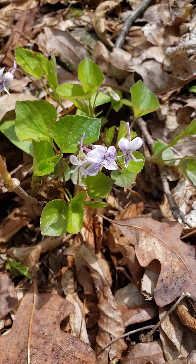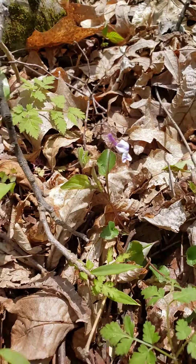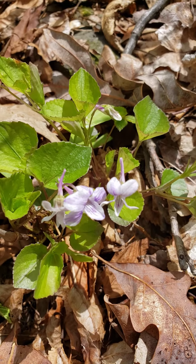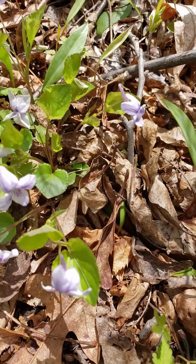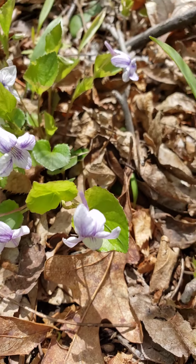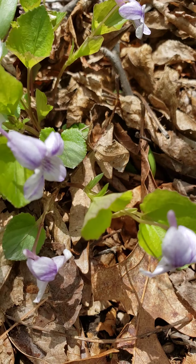Here we have some long-spurred violet. These are definitely peaking at bloom right now. They're so named because of the long spur at the backside of the bloom.